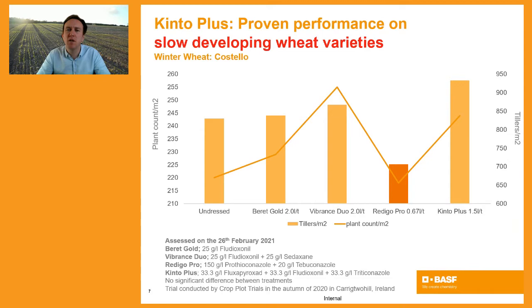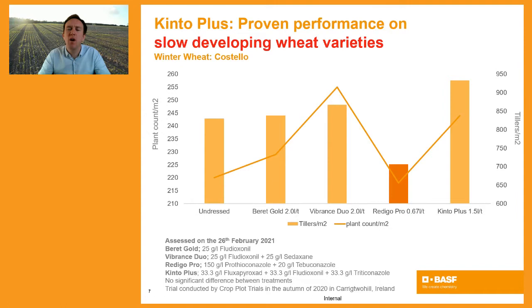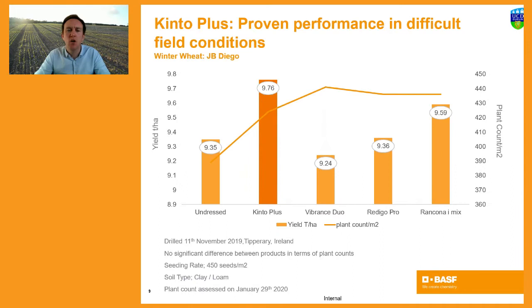Moving to the rapid-emerging variety Bennington, some of the other seed dressings reduced in performance relative to the slow-emerging variety on the previous slide. However, with Kinto Plus you get a level of consistency — it performed very well in terms of plant counts per square metre and tillers per square metre. There were no significant differences across the trial, but what was striking was the level of consistency achieved with Kinto Plus across both rapid and slow-emerging varieties.